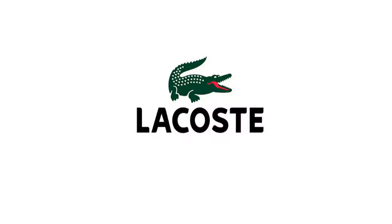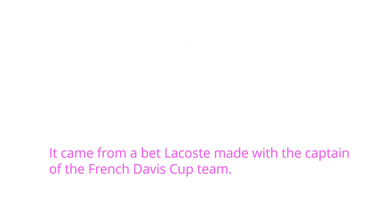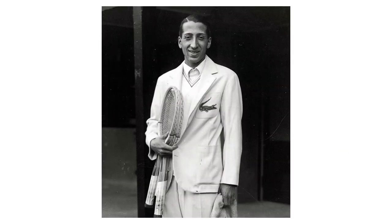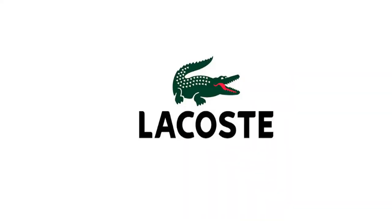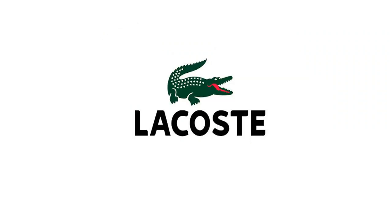There's an interesting story behind the Lacoste crocodile. It came from a bet Lacoste made with the captain of the French Davis Cup team. The captain said he'd give Lacoste a crocodile skin suitcase if he won the match. Lacoste didn't win the suitcase, but he got a nickname referencing both his distinctive flair for dressing and his fierceness as a competitor. When Lacoste launched his apparel brand, he made the logo a crocodile so it would be recognizable to his fans.